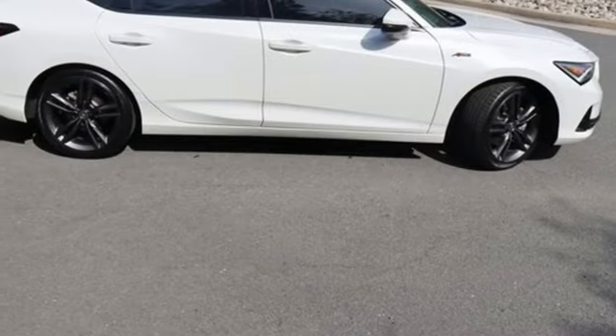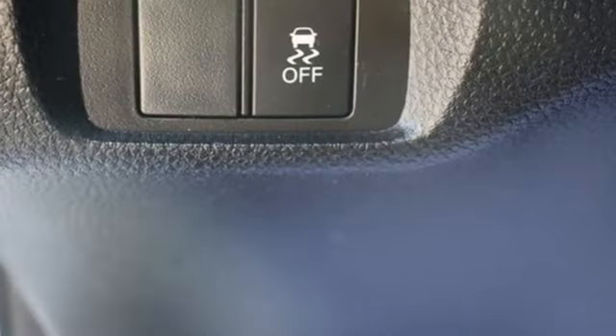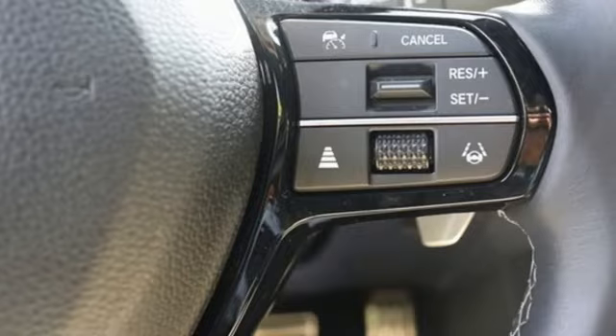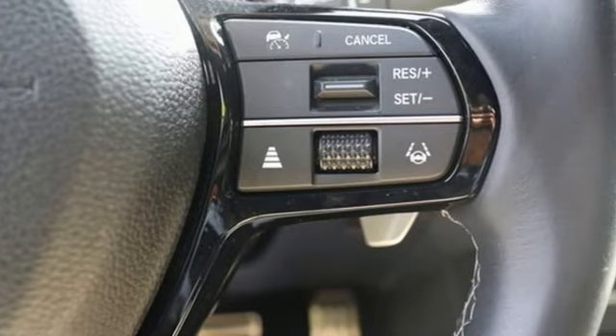External memory control, front heated bucket seats, sport suspension, steering assist cruise control, and intercooled turbo inline four-cylinder engine.